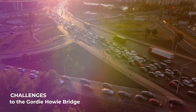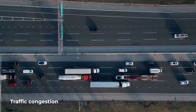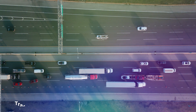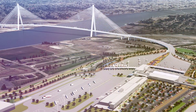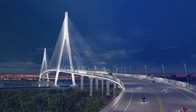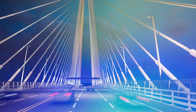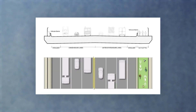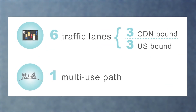As for challenges to the Gordie Howe Bridge, traffic congestion is one of the biggest. The bridge is expected to carry a significant volume of trade and transportation between the US and Canada, and it's possible that it could become congested at times. To address this, the bridge is being designed with multiple lanes and other traffic management measures to help ensure the smooth and efficient flow of traffic.